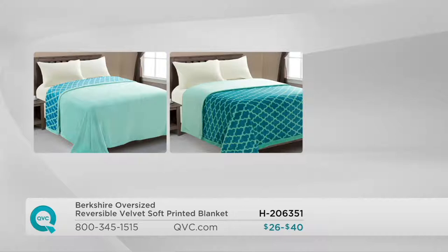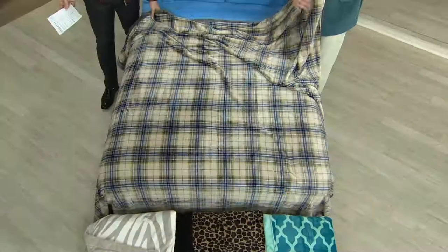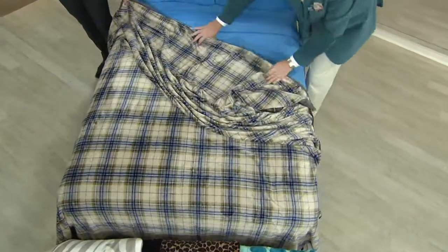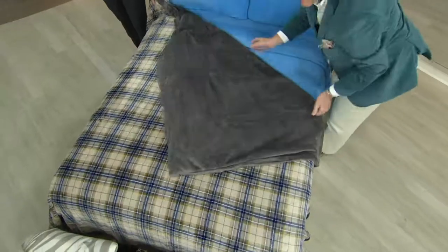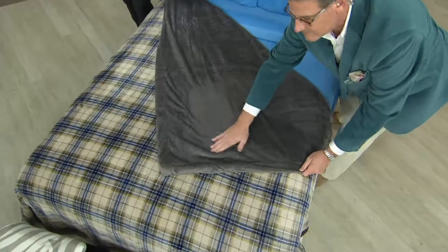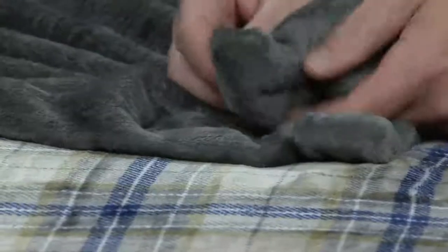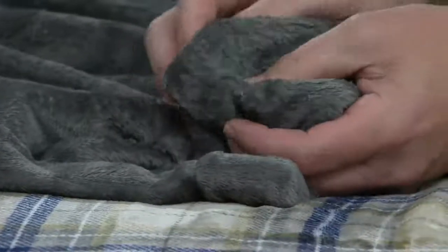We have this for you in several sizes. In twin, you're getting this home on two easy payments of $13. Full size is two easy payments of $15. Queen is two easy payments of $18. And king, your easy pay is $20. It's not only something soft, huggable, and warm, but a great gift idea. It's item H206351.